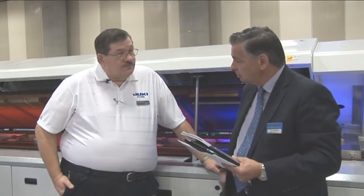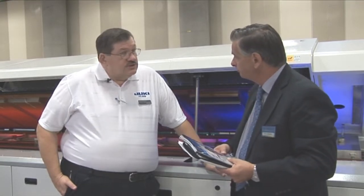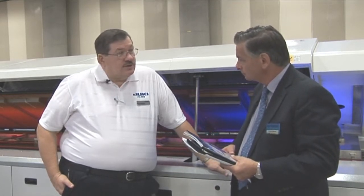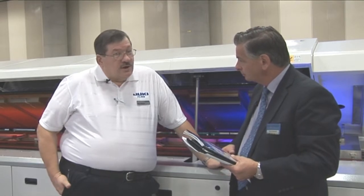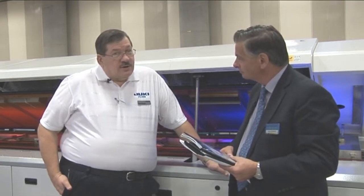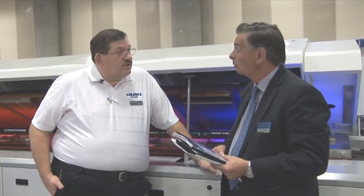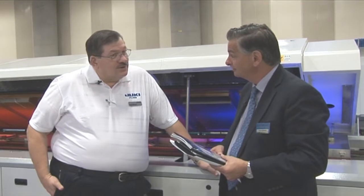How much input have you had into the development of these machines? Considerable — we've gone to some of our larger customers, gotten wish lists from them on what they'd like to see on their ovens and wave solder machines, and have implemented some of those features. Our other partner is GKG, which is the largest manufacturer of screen printers in China. They just got some good news Monday — they won a competition against MPM and DEK with Foxconn and got an order for 50 printers for the new central China facility, with a possibility of a follow-on order of another hundred.